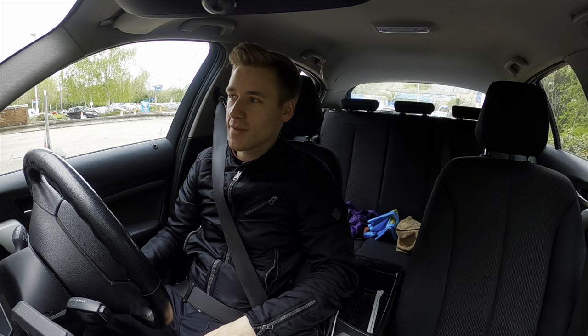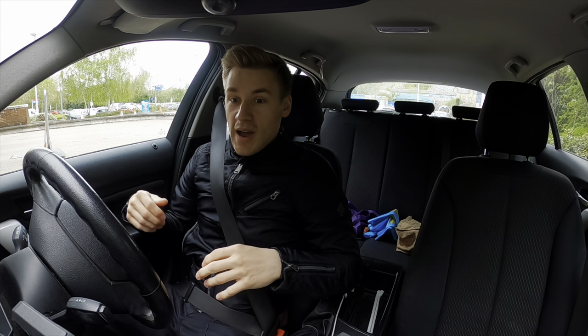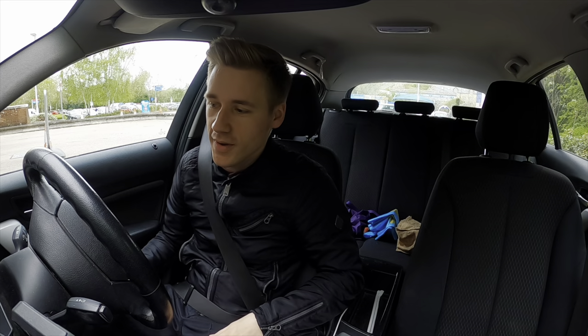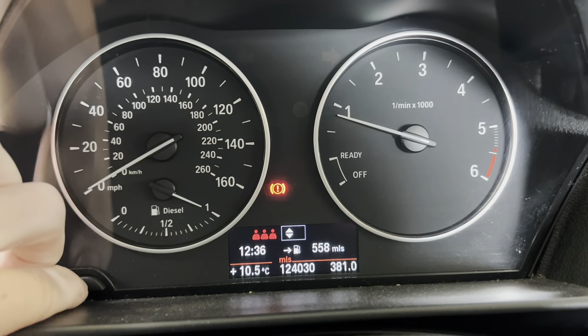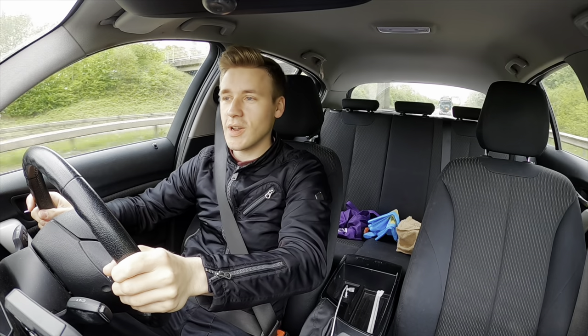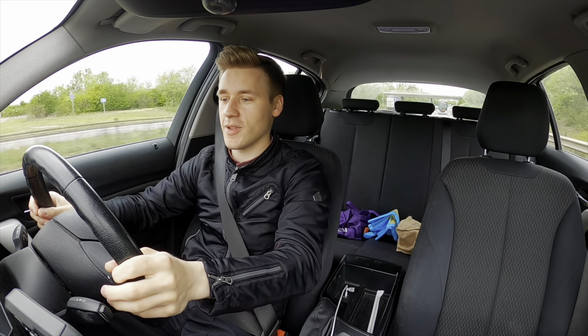You now join me at the petrol station — today we're in the 116D and we're going to find out how economical it is. I'm going to fill up, then zero the counter and we'll go from there. Okay, we've got a full tank now, so let's zero the trip and embark on our journey. I've just filled up and now we're on our way.